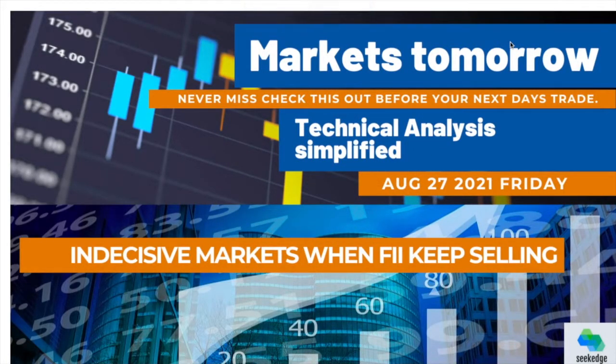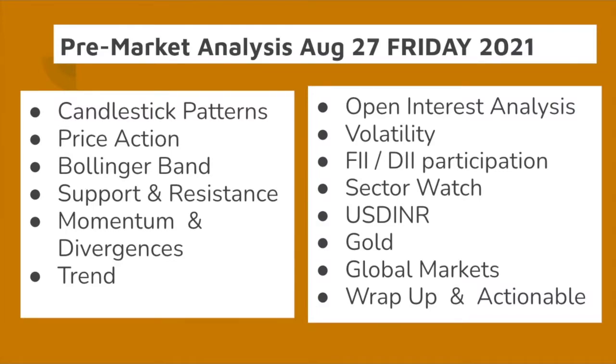Hello, this is Martin here and welcome to a new episode of Markets Tomorrow, the technical analysis show. We're doing this for August 27, Friday. If you're not subscribed, please subscribe and share with all your friends. Every day we analyze the market based on chart parameters, open interest, volatility, institutional participation, sector watch, global commodities, global markets, and then a wrap-up of actionables. Let's get into it.